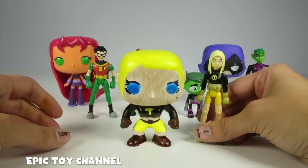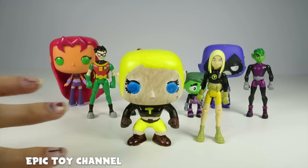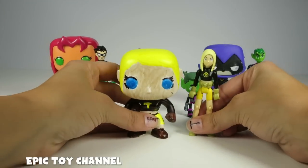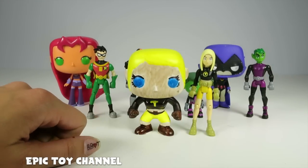Here she is. You guessed it, it's Tara. Our create-your-own pop character is Tara. I love Tara. She's epic. And I'm so excited that we now have a new DIY pop character — Tara.